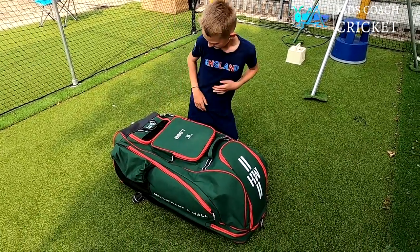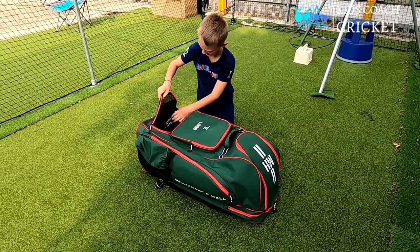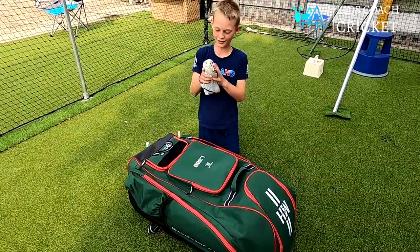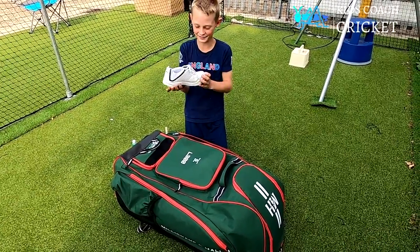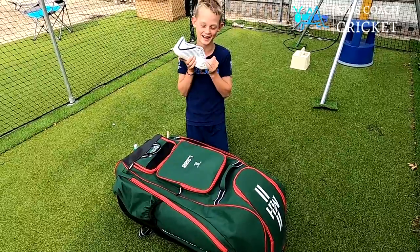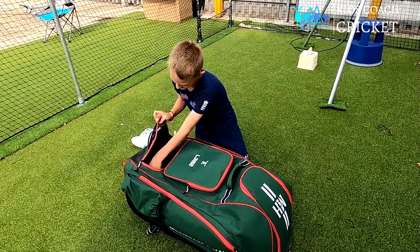In this pocket I've got these spikes from Sports Direct that I've only recently got. I've had about two matches with them. So here are my spikes.